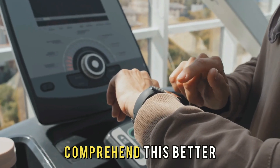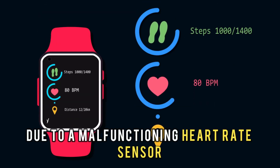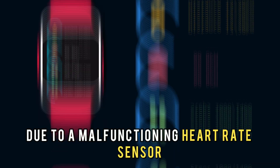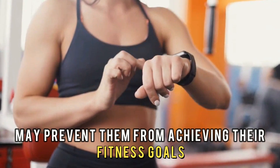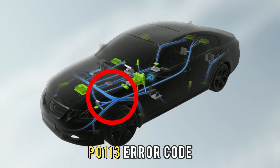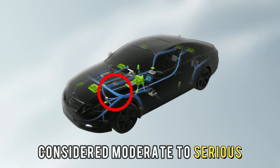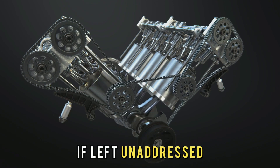To comprehend this better, imagine a fitness tracker that gives inaccurate heart rate readings due to a malfunctioning heart rate sensor. This can affect the user's ability to track their performance and may prevent them from achieving their fitness goals. The P0113 error code is considered moderate to serious, as it can cause a variety of problems for the engine if left unaddressed.